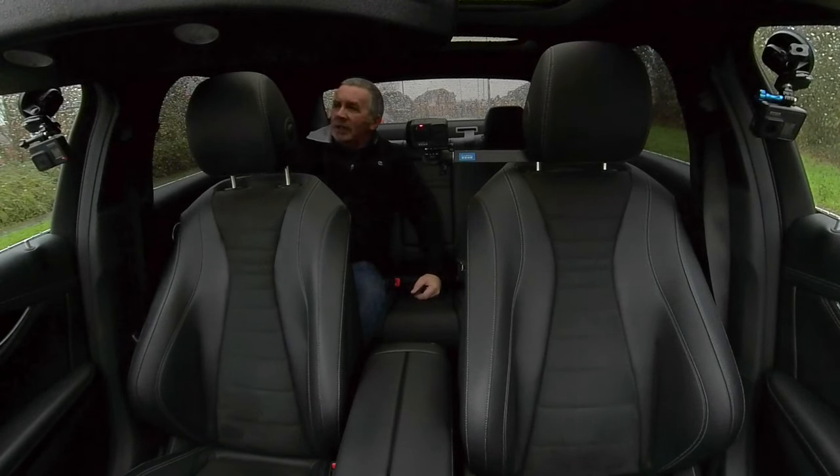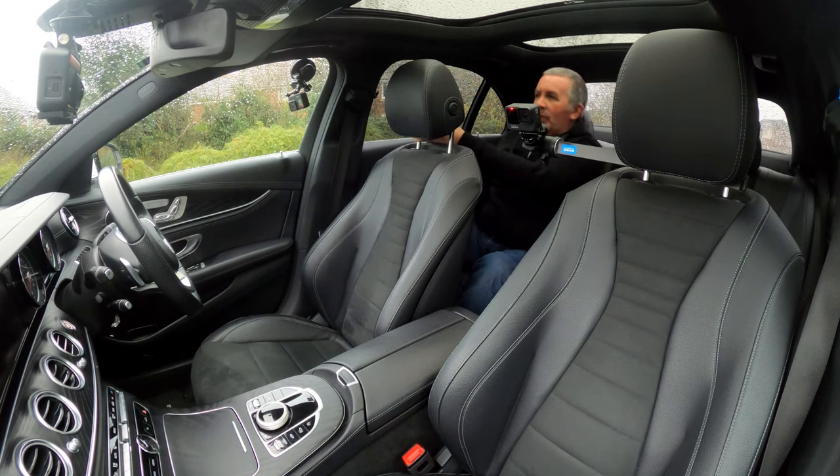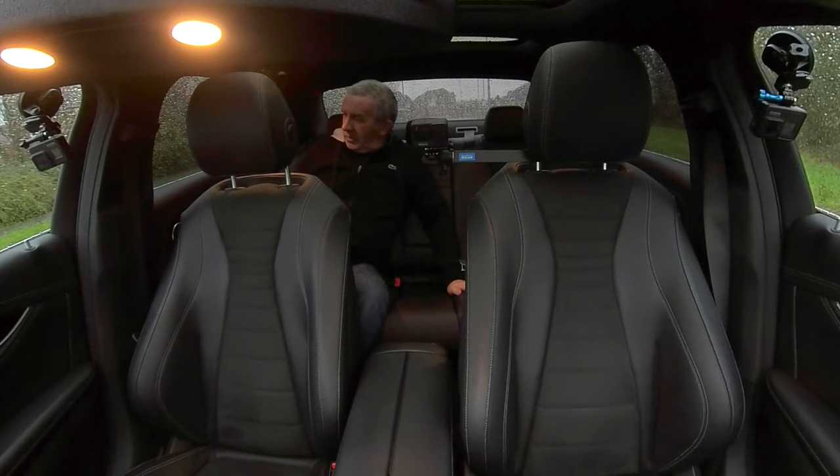Isofix rear child seats and top tether bars. Airbags in the C-pillar and the A-pillars, and probably in the sides of the seats as well. There's black ash wood effect trim which is nice, and the sound system in this is fantastic.